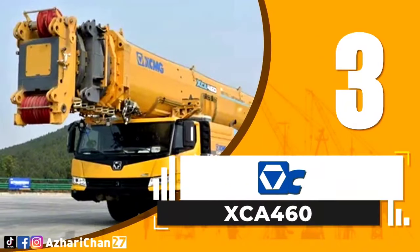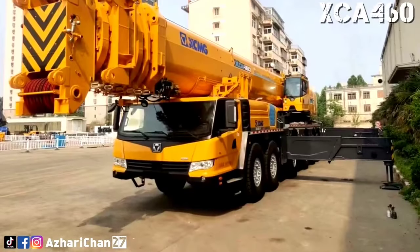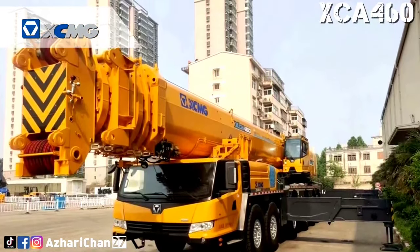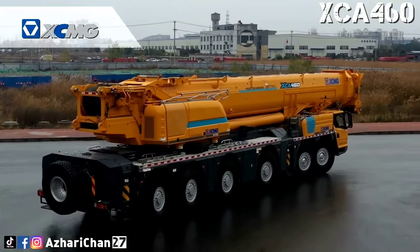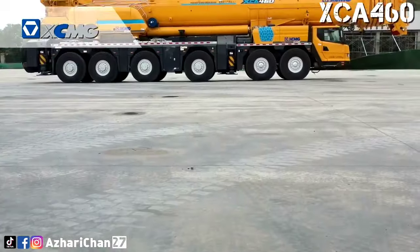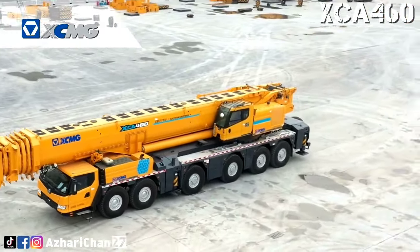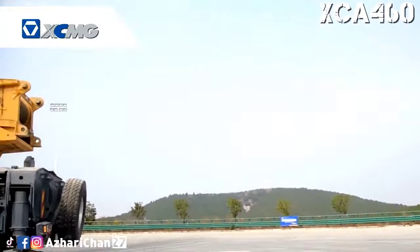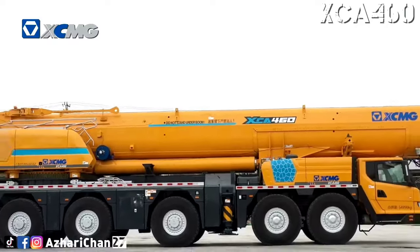Third on the list is the XCMG XCA460. The XCMG XCA460 is an all-terrain mobile crane, or telescopic boom truck, made by the largest Chinese crane manufacturer, Xuzhou Construction Machinery Group. This crane has a maximum capacity of 460 tons at 3 meters radius. The XCA460 has a super long main boom and super hoisting performance.